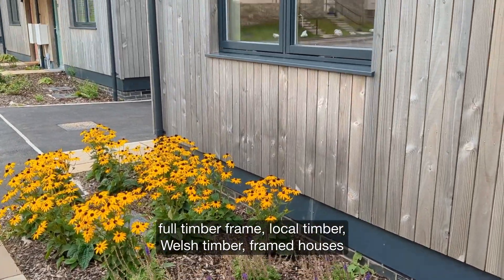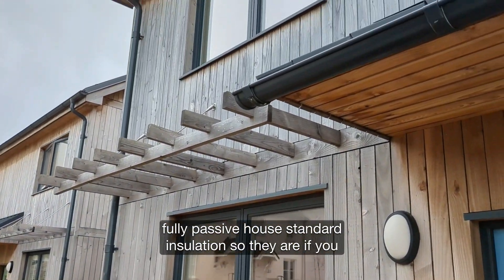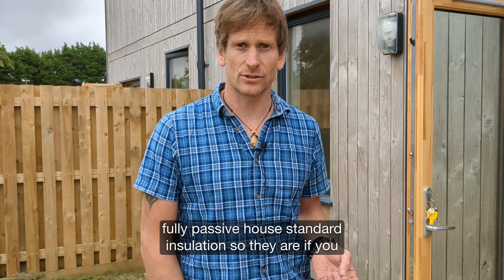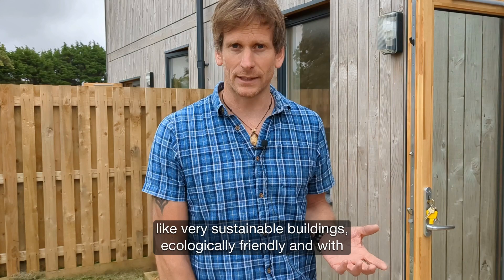These are full timber frame, local timber, Welsh timber framed houses, fully passive house standard insulation, so they are, if you like, a very sustainable building, ecologically friendly.